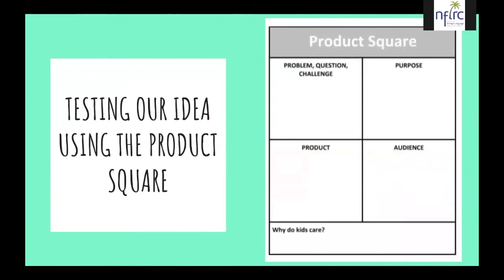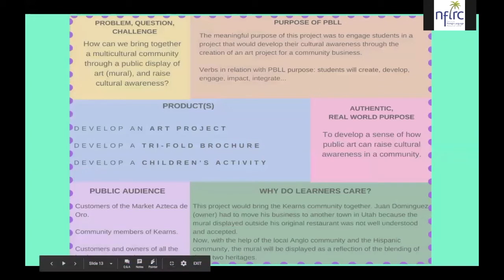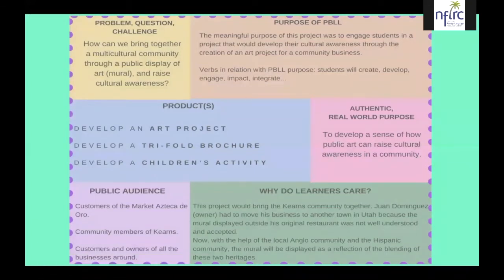All projects prepared for the PBLL use the product square, which includes the problem or question or challenge, the purpose, the product, the audience, and why do kids care. The purpose of our PBLL was to engage students in a project developing cultural awareness through the creation of an art project for a community business. As for why learners care: this project would bring the current community together. Juan Dominguez, the owner, had to move his business because the mural was not understood and accepted. Now, with help from both the local Anglo and Hispanic communities, the mural will reflect the blending of these two heritages.